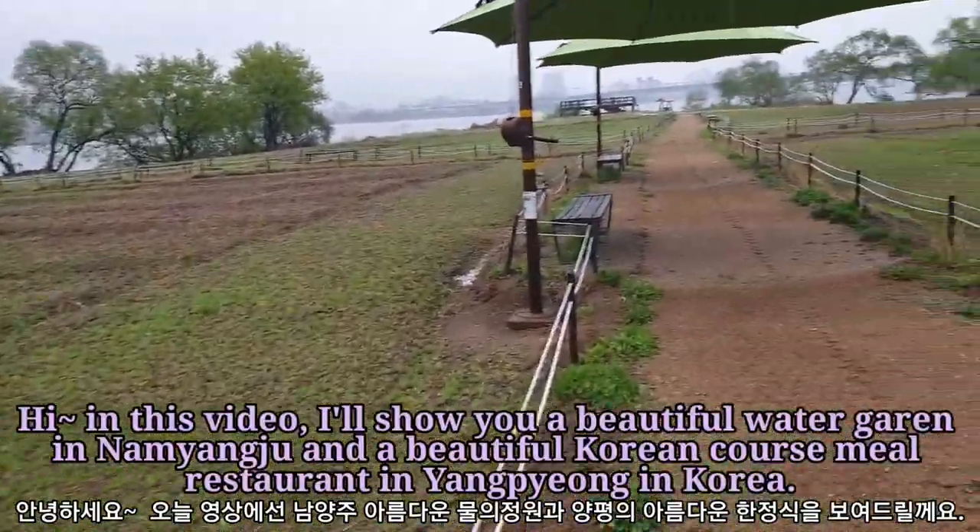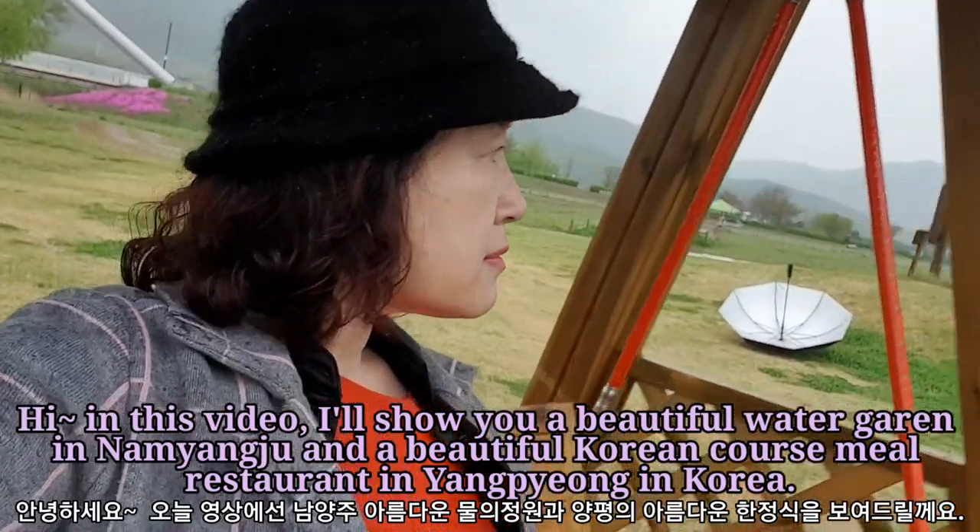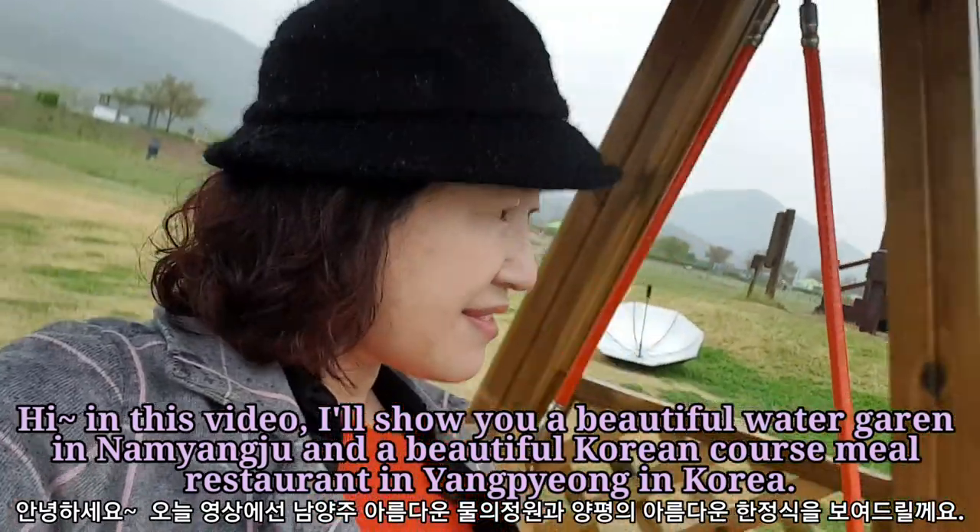Hi! In this video, I will show you a beautiful water garden in Namyangju and a beautiful Korean course meal restaurant in Yangpyeong in Korea.